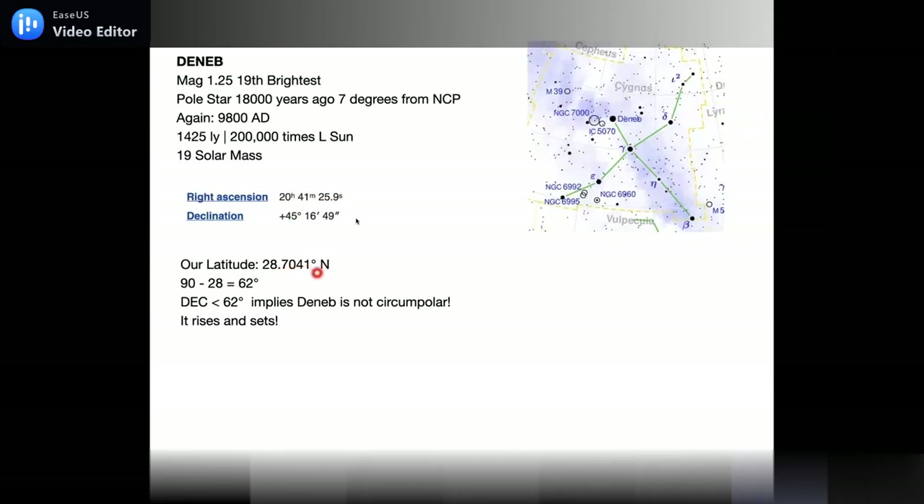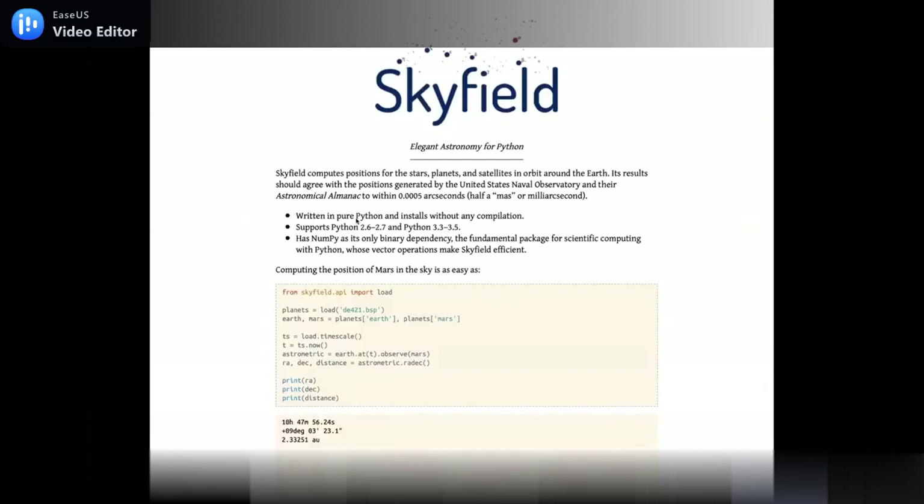Deneb is 1,425 light years away, 200,000 times the luminosity of the sun, 19 times solar mass. Its RA and Dec are catalogued, and using New Delhi's latitude of 28.7 degrees north: 90 minus 28 gives 62 degrees. Since Deneb's declination is less than 62 degrees, it is not circumpolar — it rises and sets. You can verify this in planetarium software and find the rising and setting time using local sidereal time and RA. For such computations there are also Python packages like AstroPy.